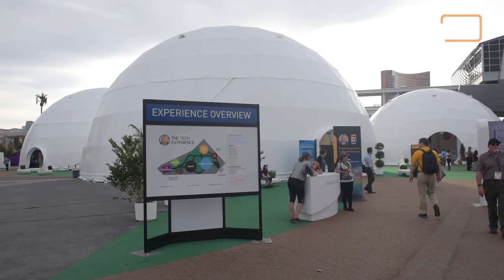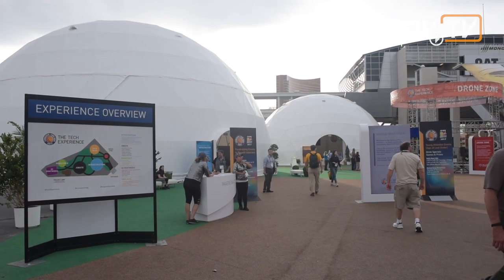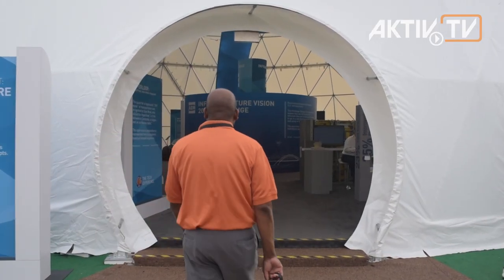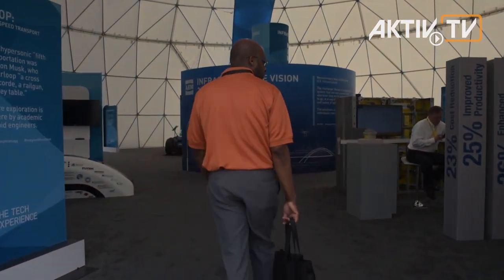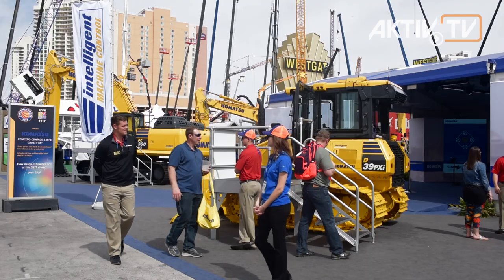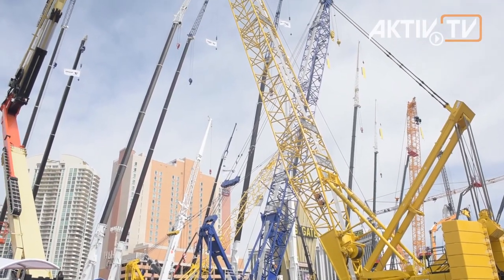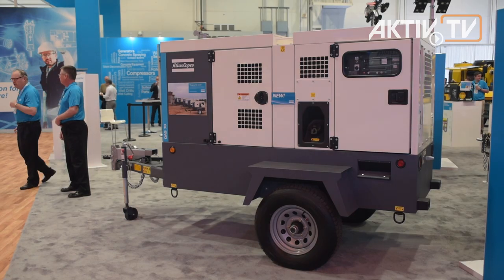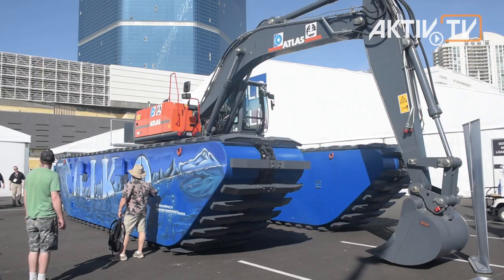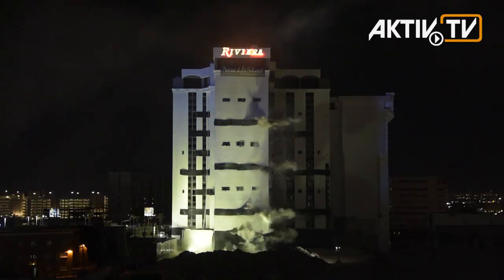All new this year: the Tech Experience, with over 75,000 square feet, showing the future of the construction industry and uncovering how businesses can become more profitable and more efficient. More than 2,500 exhibitors are showcasing new products and technologies for every major construction industry, including asphalt, aggregates, concrete, earth moving, lifting, mining, utilities, and many more.